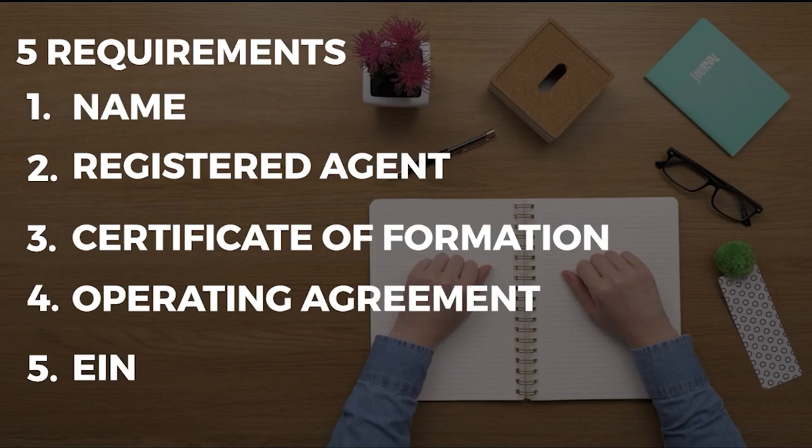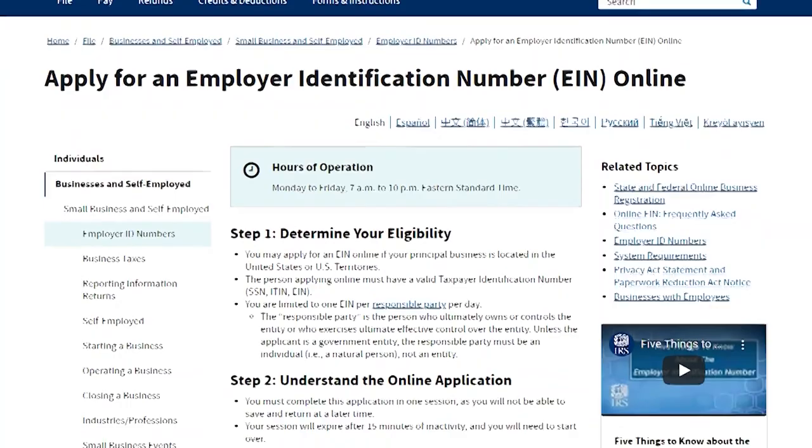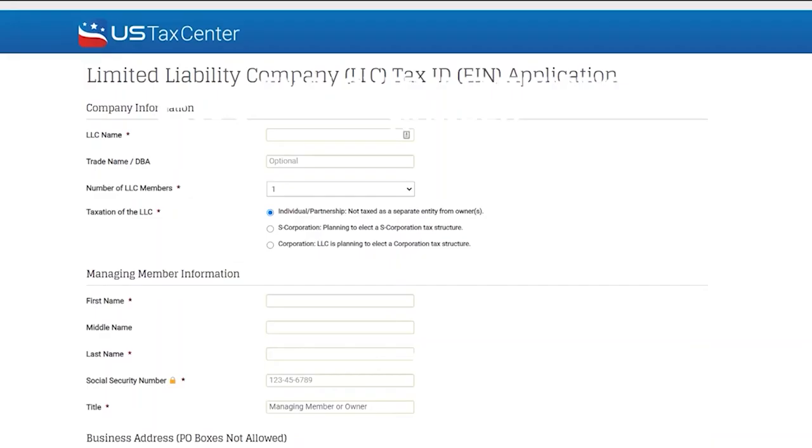Step 5: Obtain an EIN. Get an EIN — Employer Identification Number — for your LLC, a federal tax ID issued by the IRS. Your EIN is used by the IRS to identify your firm on tax filings. All Louisiana firms pay a business privilege tax, and the state requires an EIN to file. You may also need your EIN when opening a bank account or applying for permits or licenses.